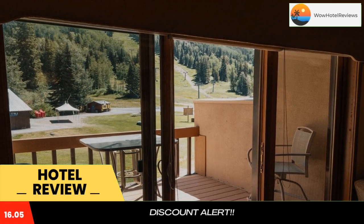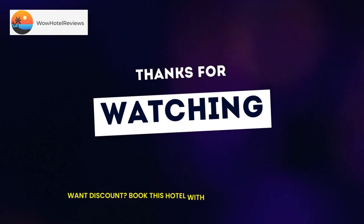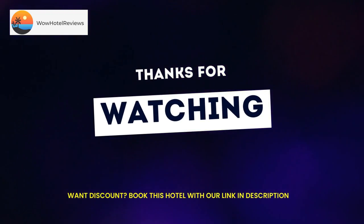Guests at Purgatory Village two-bedroom condo hotel room will be able to enjoy activities in and around Durango like skiing. Purgatory Number One Heliport is a 19-minute walk from the accommodation, while Coal Bank Pass Heliport is 6.5 miles from the property. The nearest airport is Durango La Plata County Airport, 42 miles from Purgatory Village two-bedroom condo hotel room.